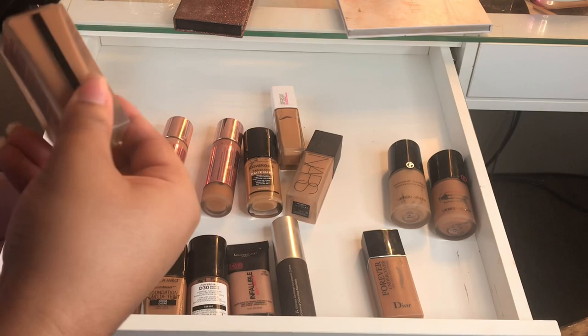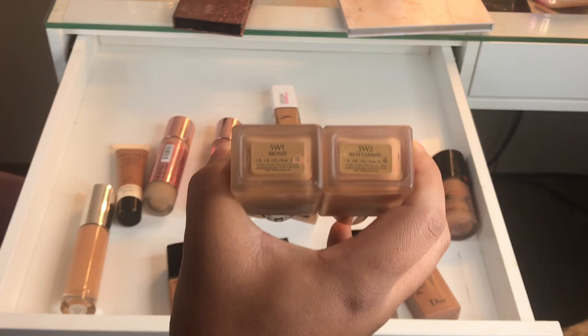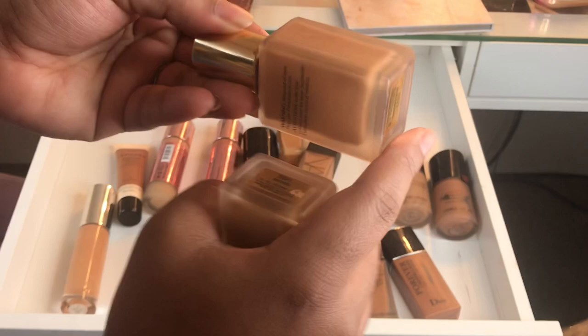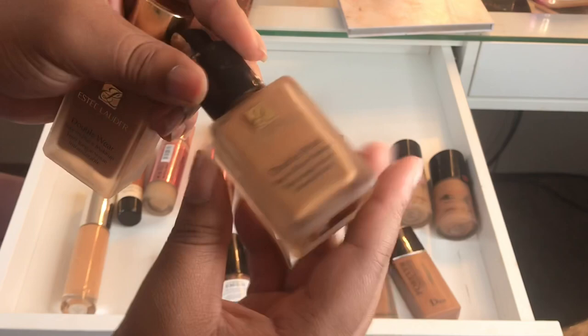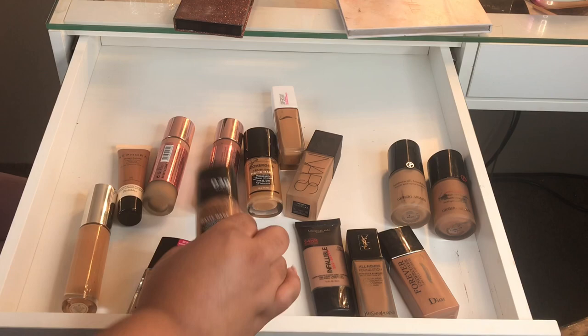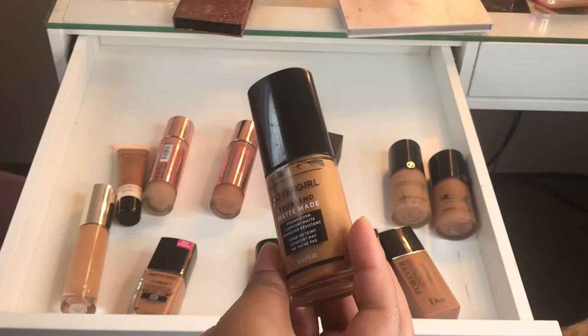These are my summer and winter foundation shades — I was in 5W1 Bronze and then 5W2 Rich Caramel. I love these. You can tell I'm out of this one, and out of this one too, so these are old and already done — trash. Love this one, I think I'm almost out so I'm going to use whatever's left. I think this was my shade — this one may go to my mom, it's too dark. I'll just keep it. I didn't really give this one a fair chance and it's like a brand new bottle, so I'll keep it.